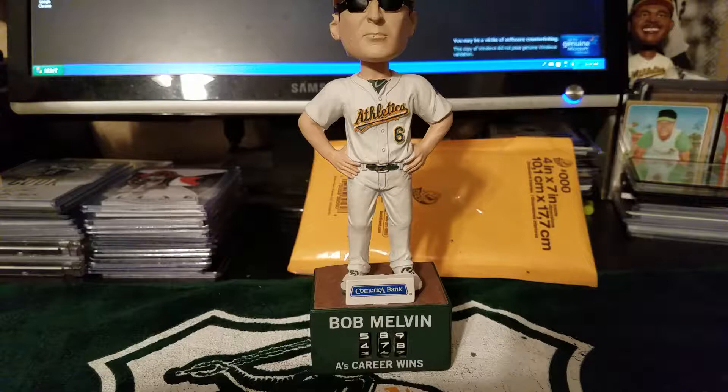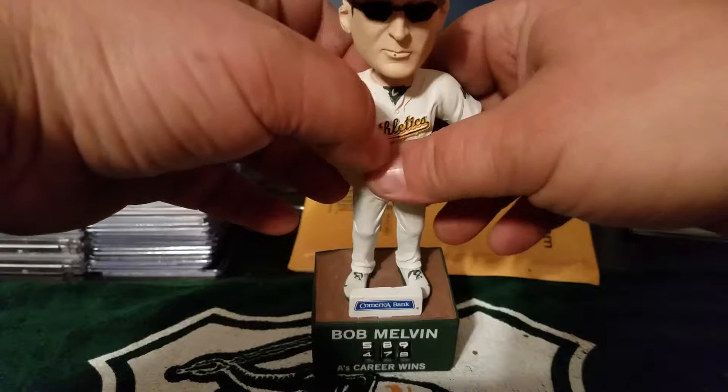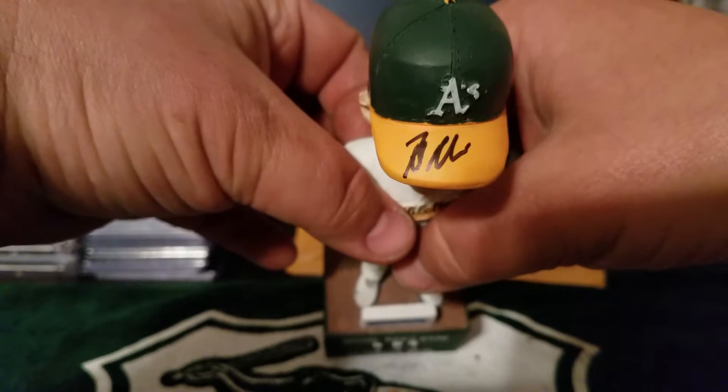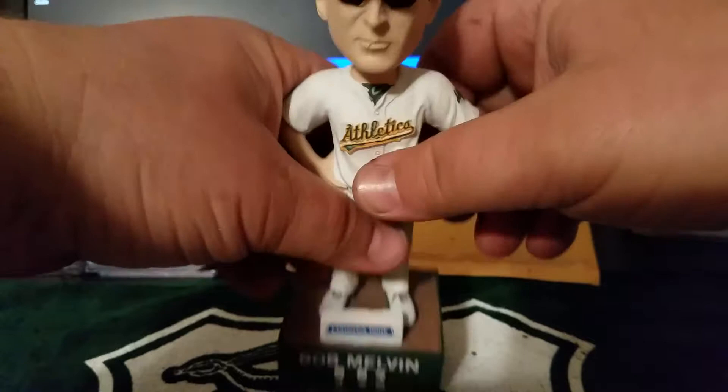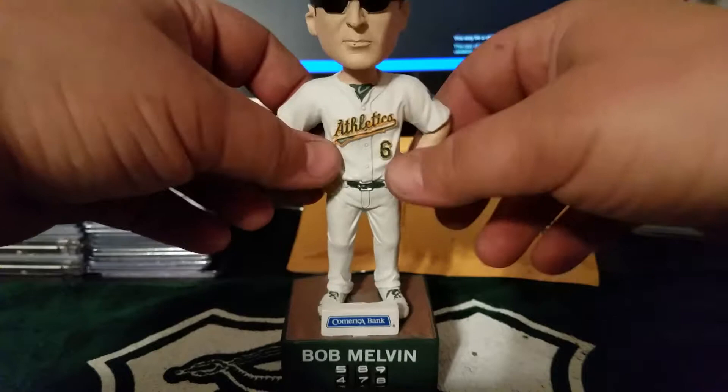Picked up a Bob Melvin bobblehead last week — Saturday — and was able to get it signed. Not the cleanest Melvin signature, but hey, everybody else was trying to get it. Reached over the dugout, I was probably like the fifth or sixth one to get it. So I'll put it with the rest of my other ones — don't have to drag this around the ballpark anymore trying to get it signed. Right on, Bob Melvin.